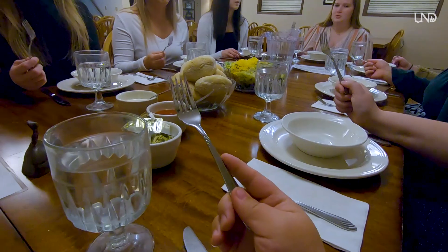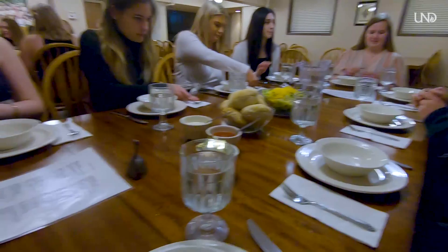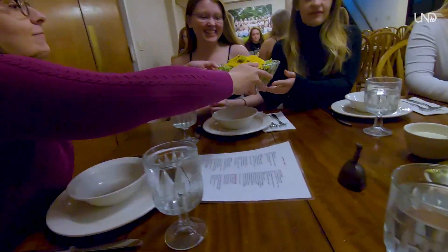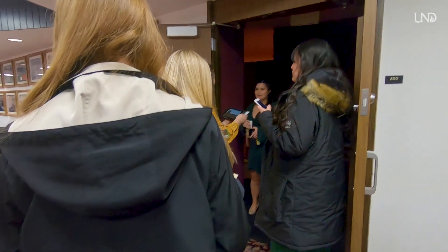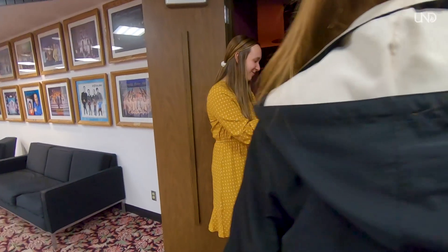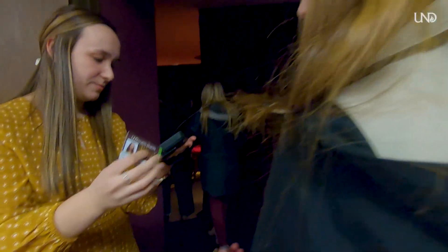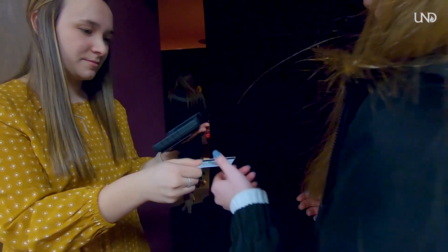I belong to Phi Beta Phi. We start formally by singing songs, then sit down and pass around the booth — like a family. Tonight's meeting is at the Chester Fritz Auditorium for a grand chapter where all the chapter houses come together. Tonight's topic is Sex and the Law by the CVIC on campus.